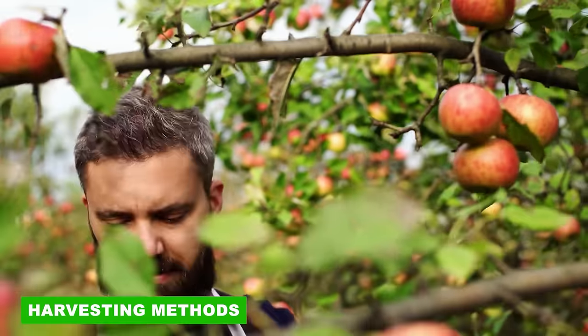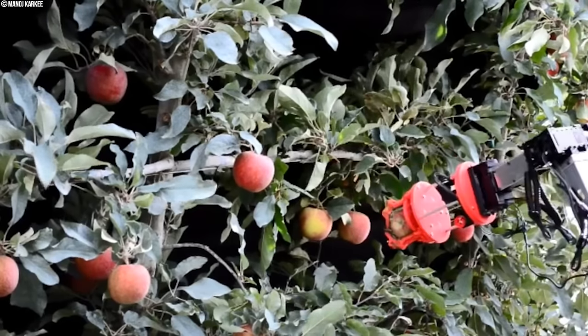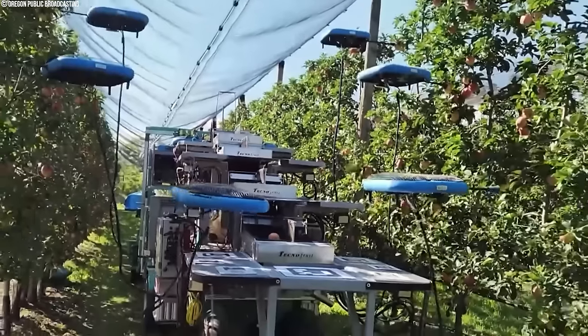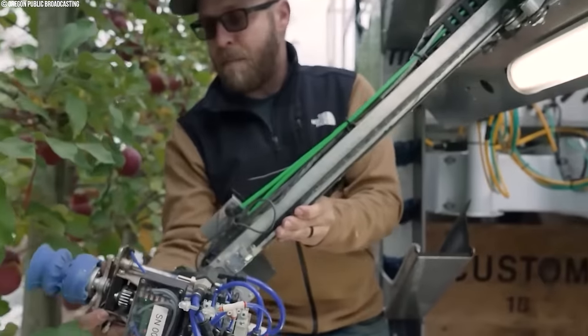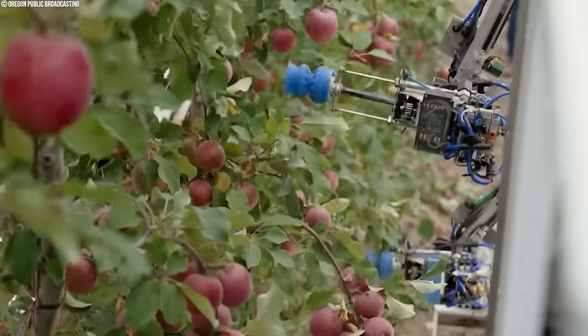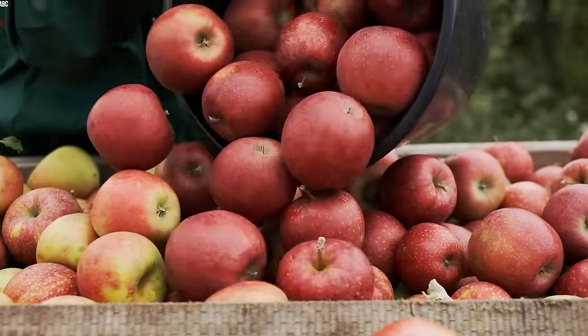When it comes to harvesting apples, the United States and China employ vastly different approaches. In the United States, apple harvesting is predominantly mechanized. Large-scale orchards rely on specialized machines to efficiently gather the ripe fruit.